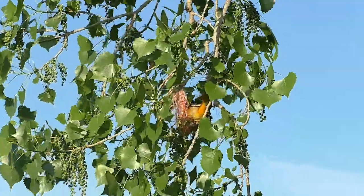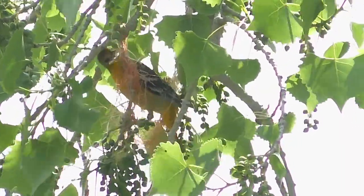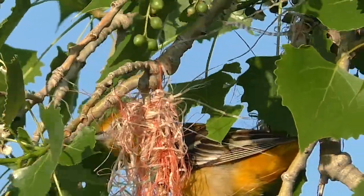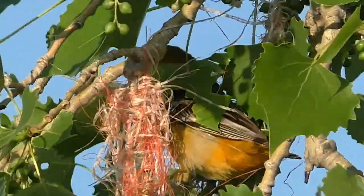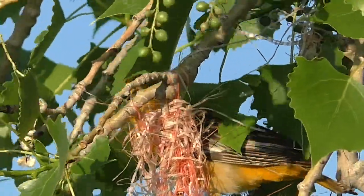Building is an arduous process that requires constant work for 8 to 15 days. The basket takes shape, allowing room for the incubating mother and eventually 4 to 5 youngsters.